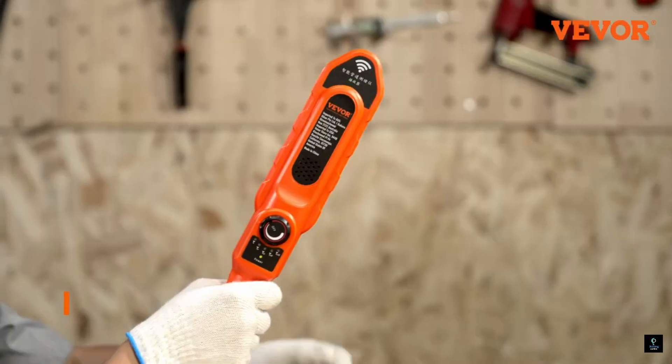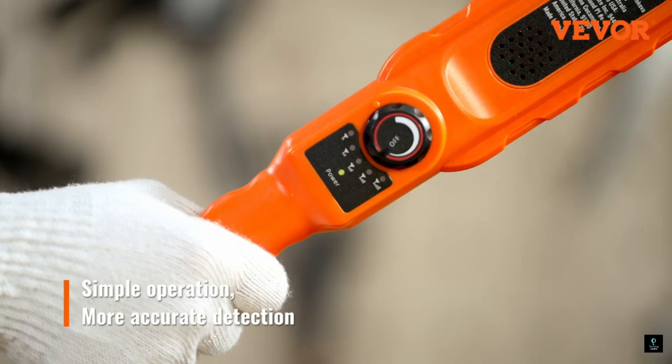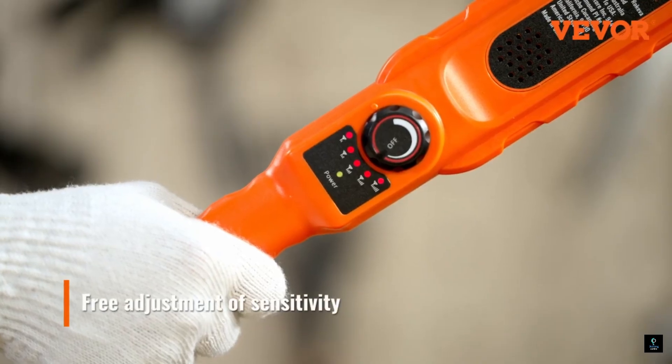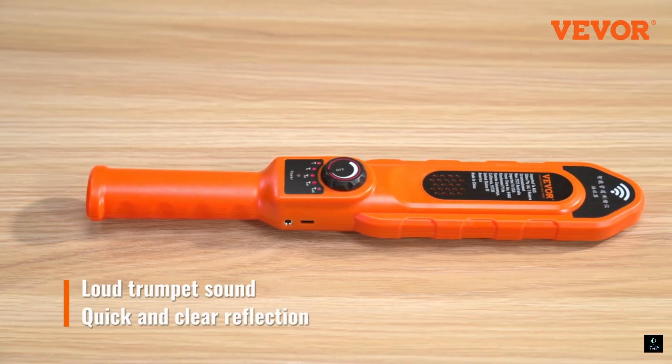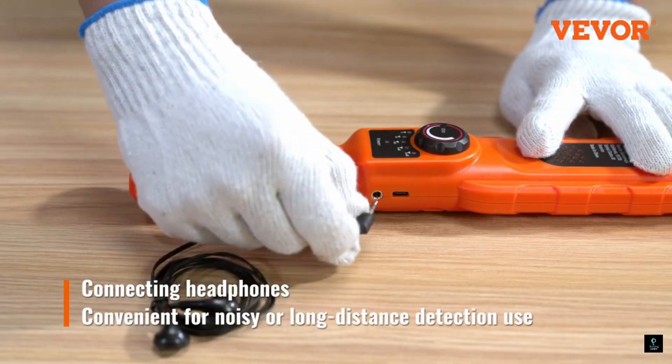The detector also comes with adjustable sensitivity to pinpoint the exact location of the clog. With its long battery life and spare probes, the Vever Pipe Blockage Detector can be a handy tool for both homeowners and professional plumbers.